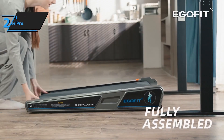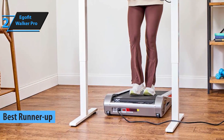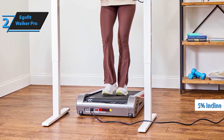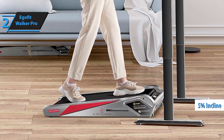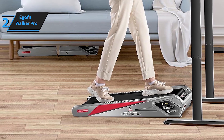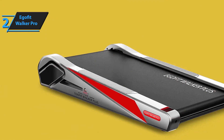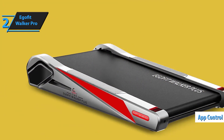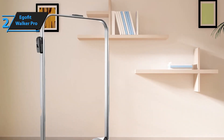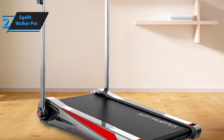In second place, we have the EgoFit Walker Pro — the ultimate runner-up. Its compact size makes it one of the smallest under-desk treadmills on the market, but don't let that fool you. With a speed range of up to 3.1 miles per hour, it's perfect for steady walking while you work. Its small size allows for easy integration into any workspace, ensuring you can stay active without compromising on space. This treadmill is built to enhance your health by helping you achieve your exercise and weight loss goals every day, whether you're looking to build muscle, boost energy while working, or simply improve your fitness.